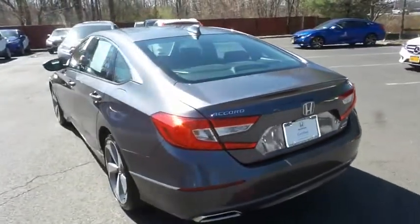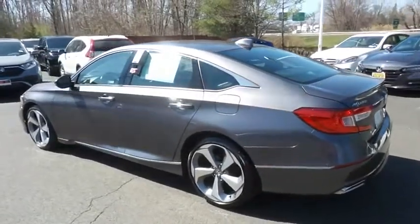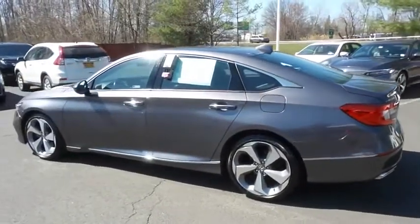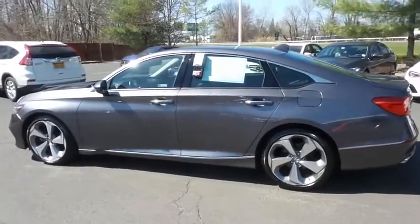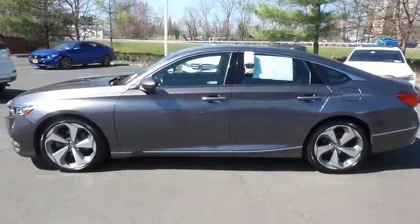It only has 44,000 miles. It's gone through a comprehensive 182-point inspection, and it's backed by a seven-year, 100,000-mile powertrain warranty.